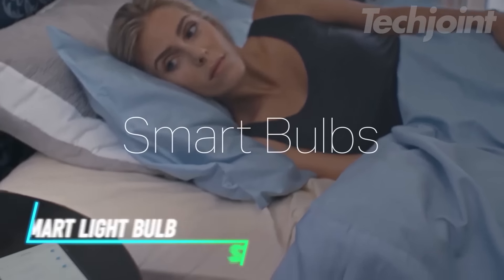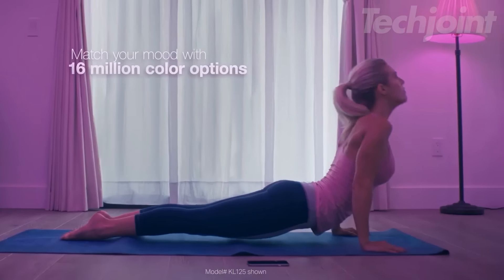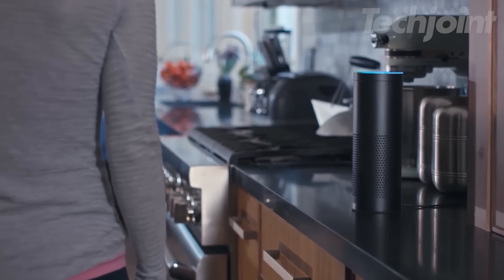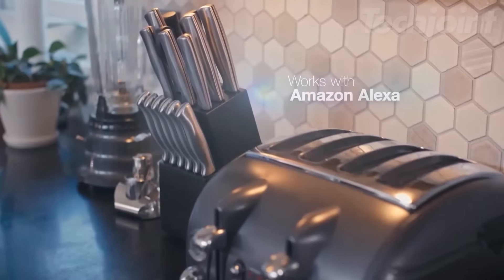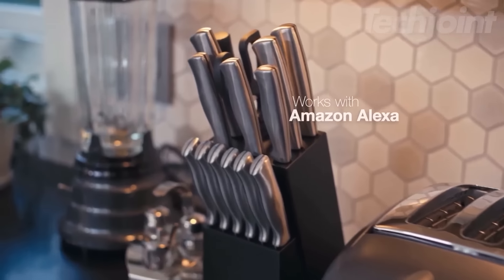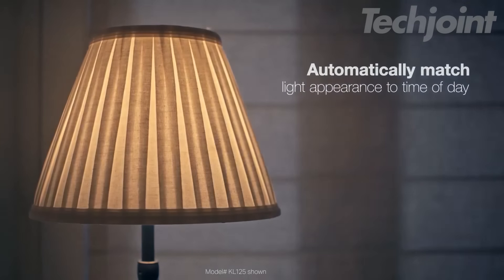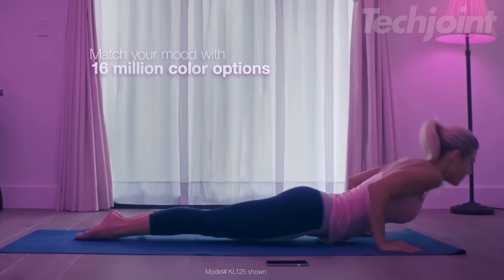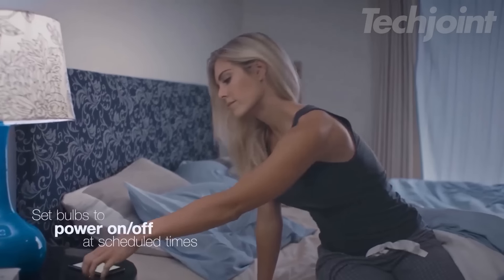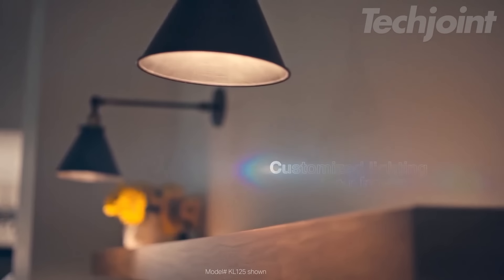This is a smart light bulb that offers a range of color options and adjustable white tones. You can control it with your voice using Amazon Alexa or Google Assistant, making it really convenient when your hands are full. The bulb can also be controlled remotely through an app so you can change the brightness or color from anywhere. It features energy monitoring and scheduling, allowing you to save power and set automatic on-off times.